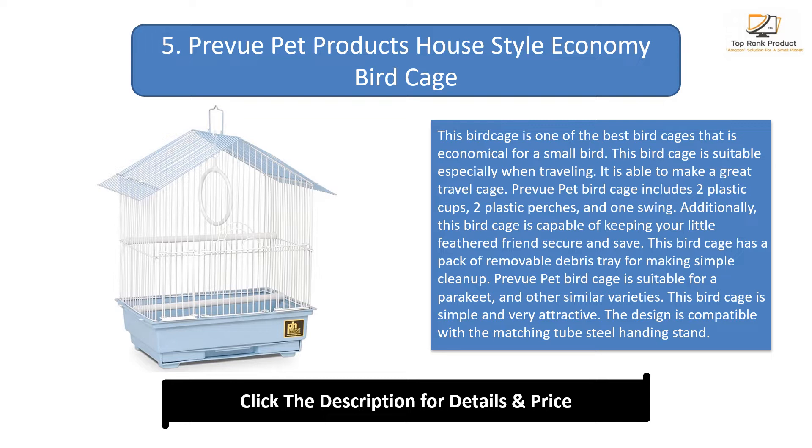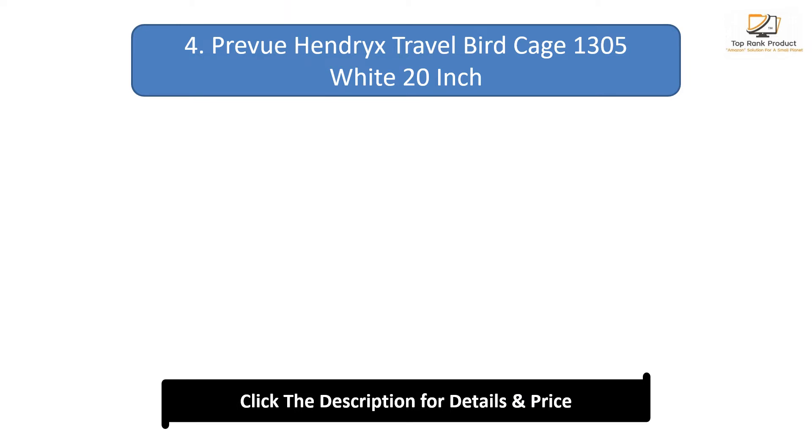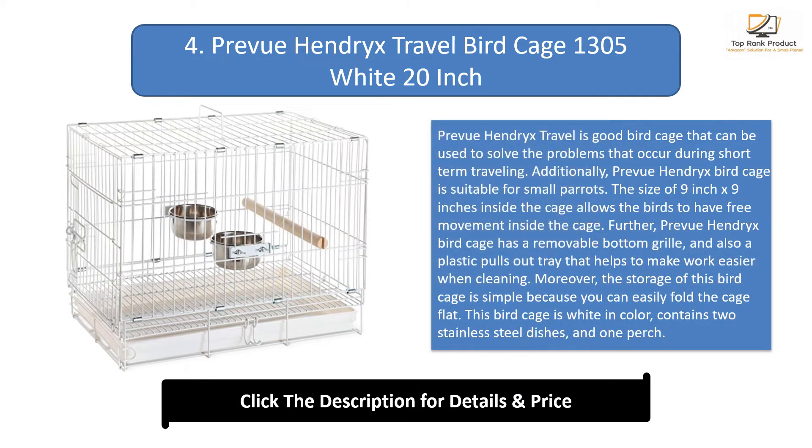This bird cage is capable of keeping your little feathered friend secure and safe. It has a removable debris tray for simple cleanup, and is suitable for a parakeet and other similar varieties. The design is compatible with a matching tube steel hanging stand. The product dimensions are 12 by 9 by 15 inches. Customers like this product because it is attractive and can be used for traveling.